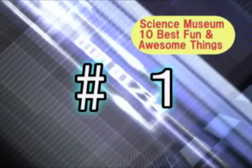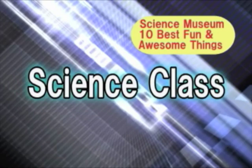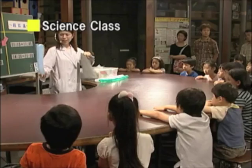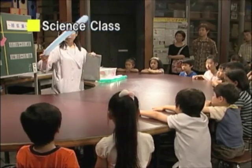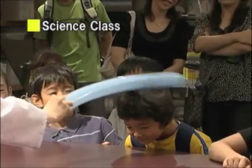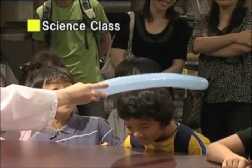Finally, the long-awaited number 1! This super popular program is the Works Science Class! Using static electricity, air bazookas, and other kinds of familiar materials, you can perform scientific experiments that are just awesome!